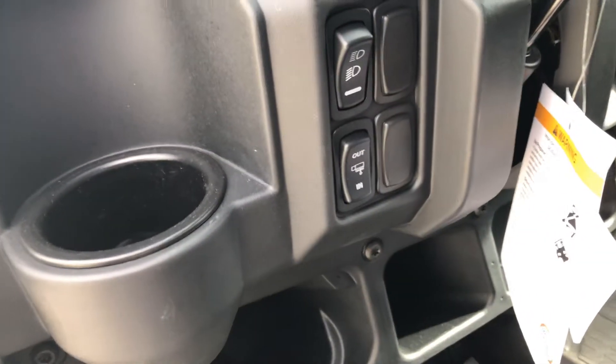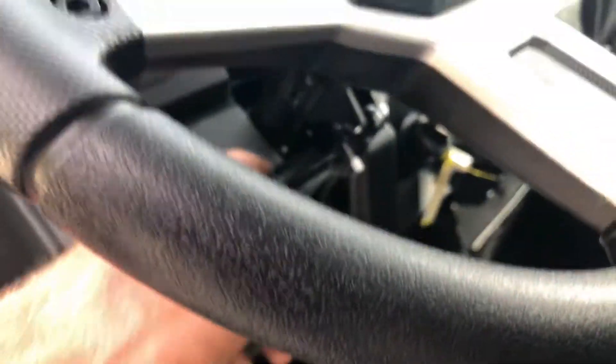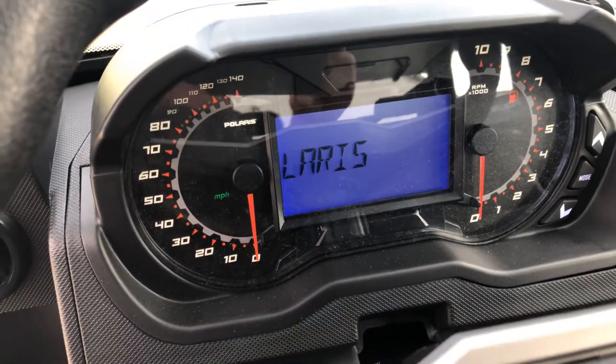There's your winch controls. Headlight off, low beam, high beam. It's got a tilt wheel, full set of gauges — speedometer, tachometer, digital fuel gauge.